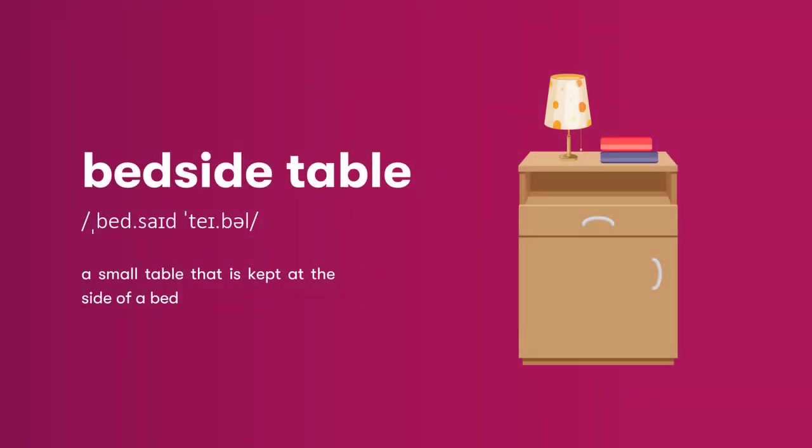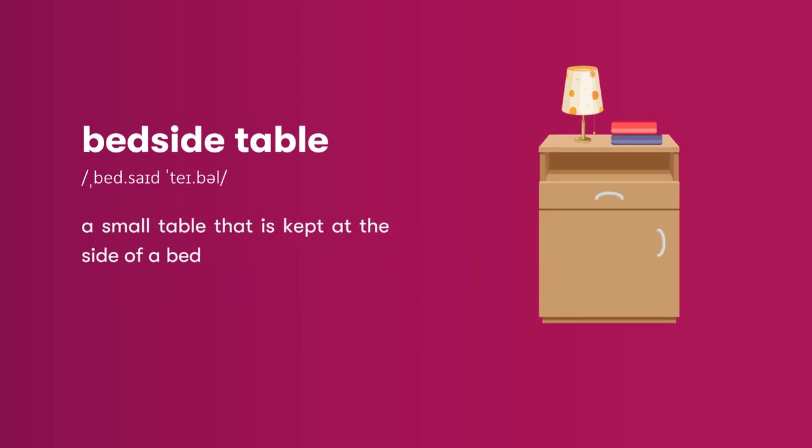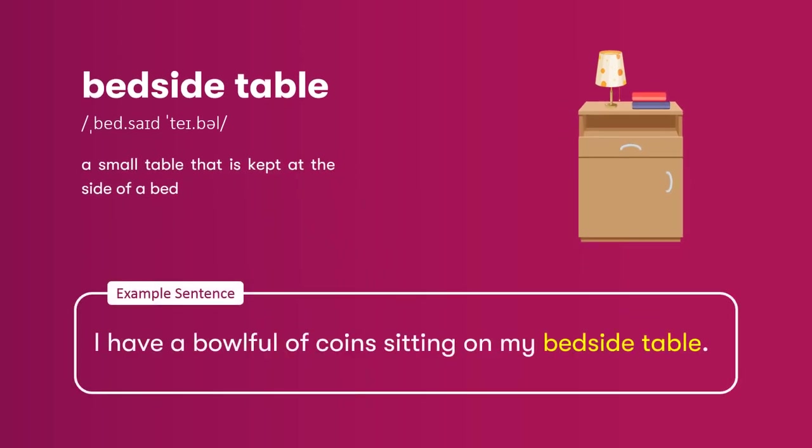Bedside table: a small table that is kept at the side of a bed. I have a bowl full of coins sitting on my bedside table.